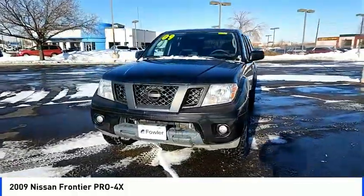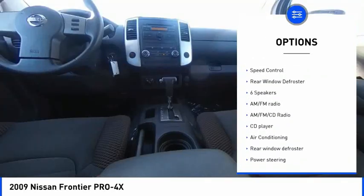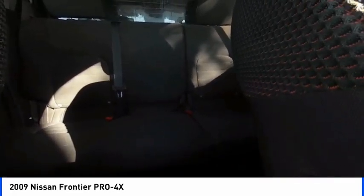Here are some of this vehicle's great options: towing package, alloy wheels, traction control, rear step bumper, remote keyless entry, fog lights, front-wheel independent suspension, four-wheel disc brakes, speed control, and rear window defroster.